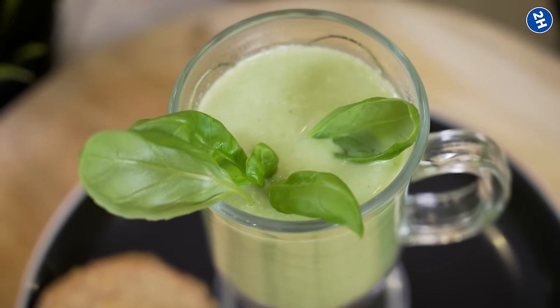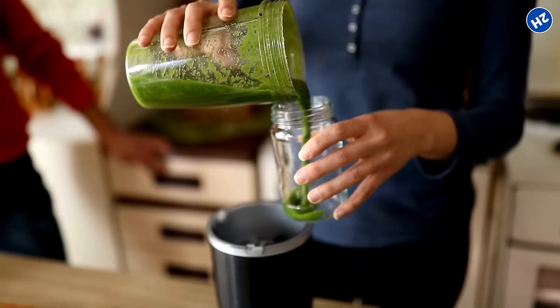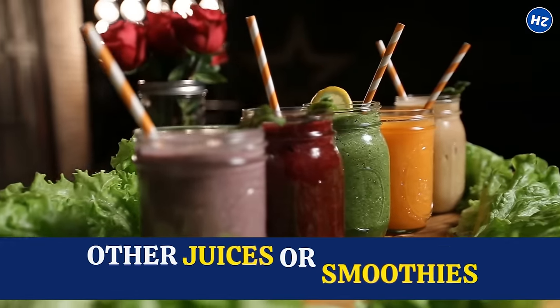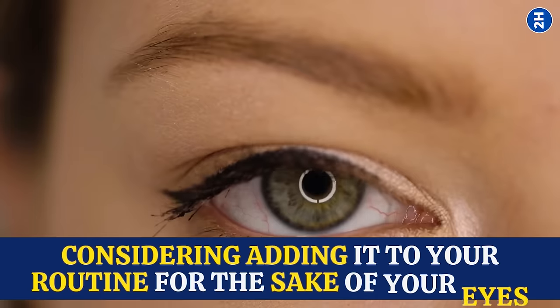Making spinach juice is super easy. All you need are fresh spinach leaves, a blender, and some water. Blend it all up until smooth and you've got yourself a nutritious elixir ready to go. You can even mix it into other juices or smoothies if that's more your style. So even if spinach juice is not your favorite, it is worth considering adding it to your routine for the sake of your eyes. Who knows — you might begin to view the world in a whole new light.